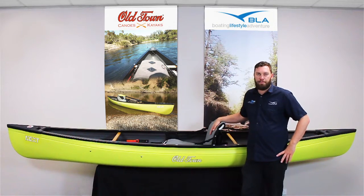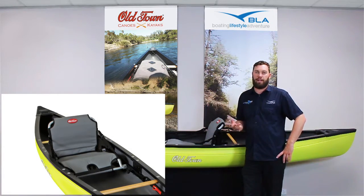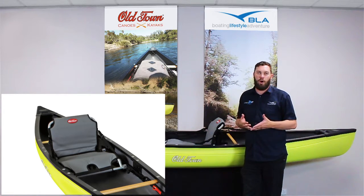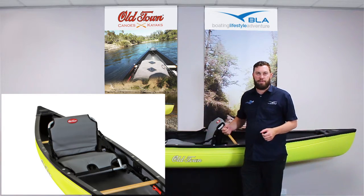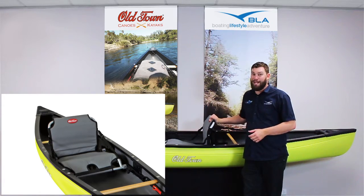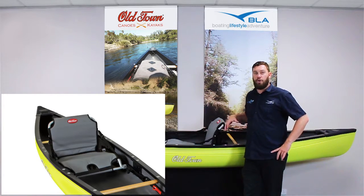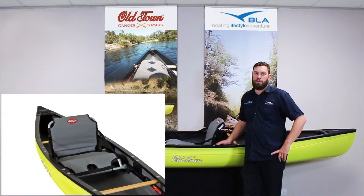Another cool thing is the seat. If you're going to be spending a lot of time paddling around in a traditional single person kayak, you've got limited seating options — you need to jump out every now and again for a stretch. With these guys having the same seat they built into the Old Town Predators, you've got a nice comfortable seat that's going to allow you to do those big trips without a problem at all.